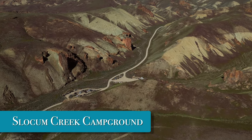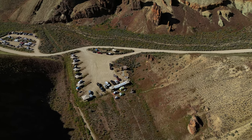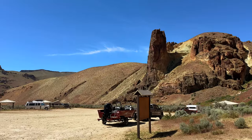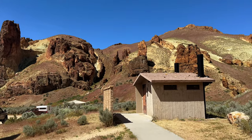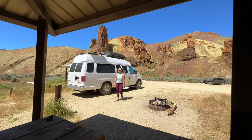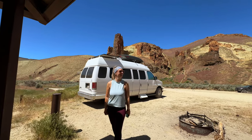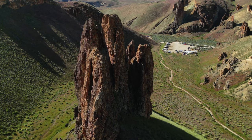Camp at Slocum Creek Campground. If you made it all the way out here, we strongly encourage you to stay for a few days. The only place to camp in Leslie Gulch is Slocum Creek Campground. There are two vault toilets and 12 first-come first-served campsites. They're completely free, but they do go quickly in peak season. Each site has a fire ring, picnic table, and shade structure. The campground offers views of the surrounding rock formations and is a convenient 0.2 miles from the boat ramp.